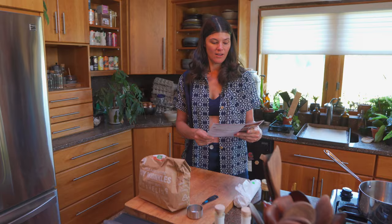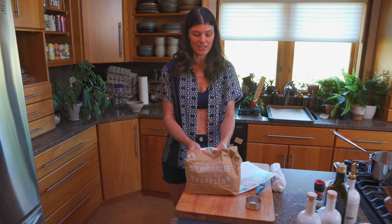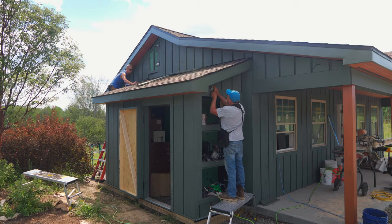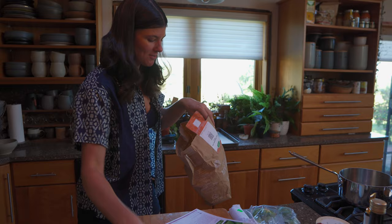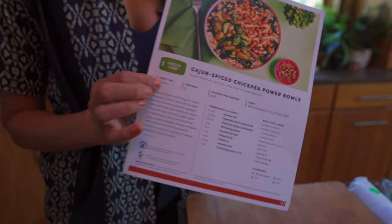We're going to have a Cajun Spice Chickpea Power Bowl. We did something similar last week — not this particular dish, but they had some real winning recipes. I think what I've determined is that the organic ingredients and the spices and sauces really take it over the edge. We've been renovating, and having these recipes that are quick and easy — anywhere between 20 and 30 minutes — has been great.